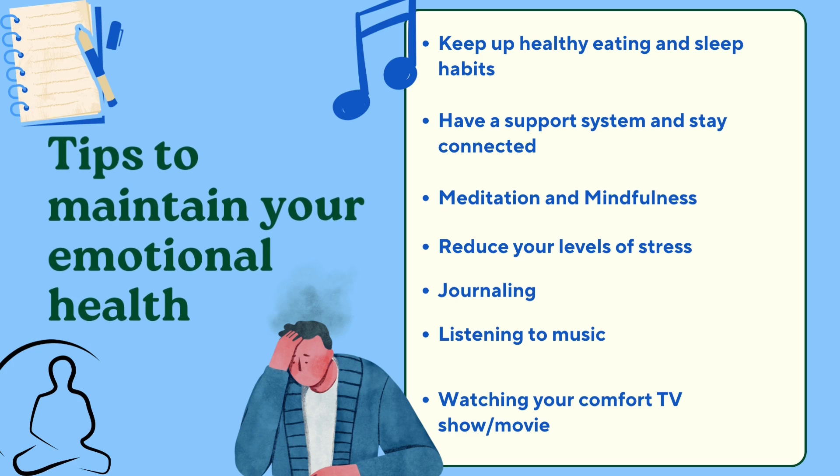It can be tough to maintain your emotional health, especially during the winters. So here are some tips to help you feel good. First, keep up healthy eating and sleep habits — sleep is extremely important to maintain your emotional and mental well-being, so make sure you're getting enough. Having a support system is also important; staying connected with friends and family from back home can help better your mood.